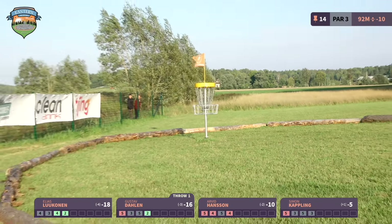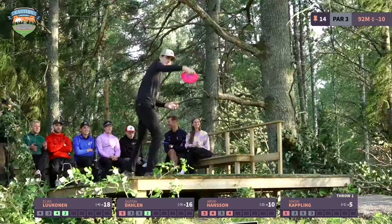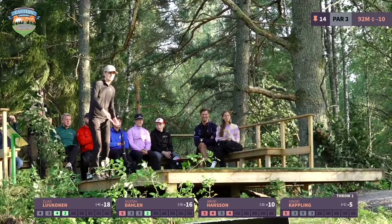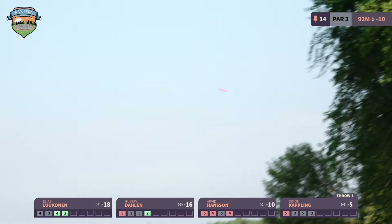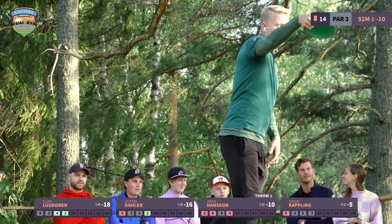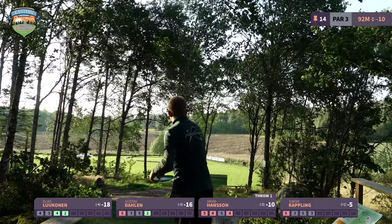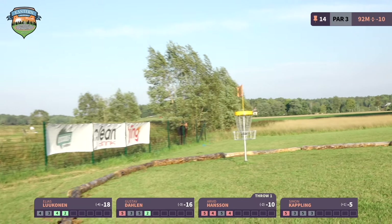A couple of different shots — Elias goes with the higher line he thinks is better for parking the hole. Gustav goes in between and is a little bit long. Arvid's spin putt is affected by the right-to-left wind picking up the putter. Gustav makes an important putt — two strokes back, he needed that conversion.